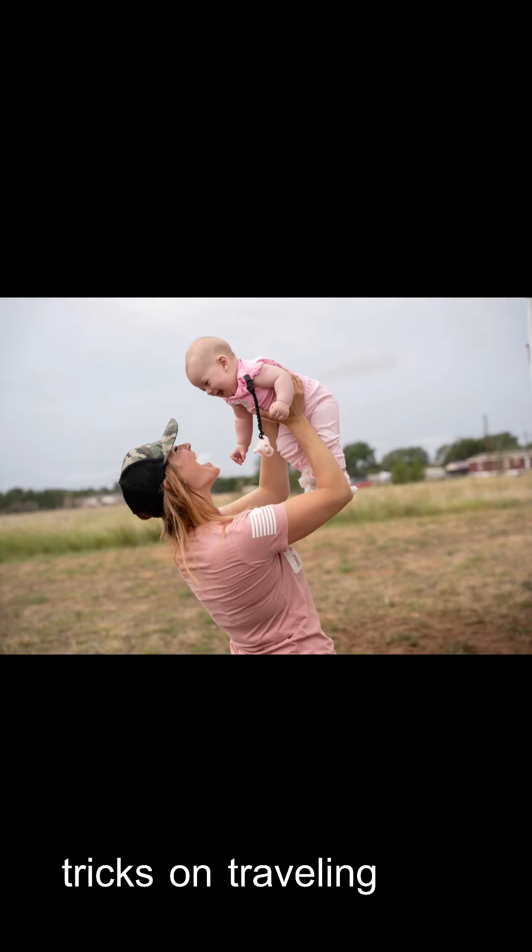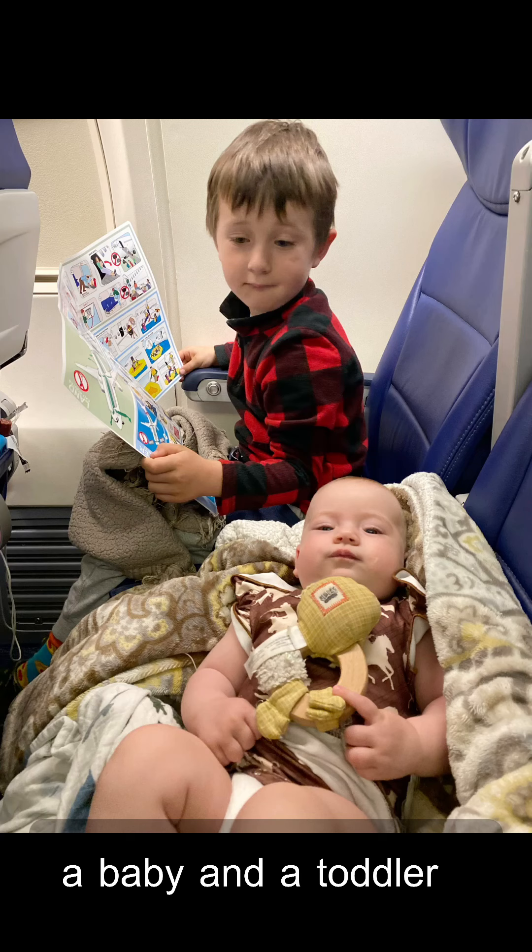Here are some tips and tricks on traveling with a baby and a toddler. I have been asked several times how I travel with kids. I have a four and a half month old and a four year old, and I've been traveling with them basically all over the country since my four year old was three months old. I have such good traveling kids and people are always wondering what I'm doing.